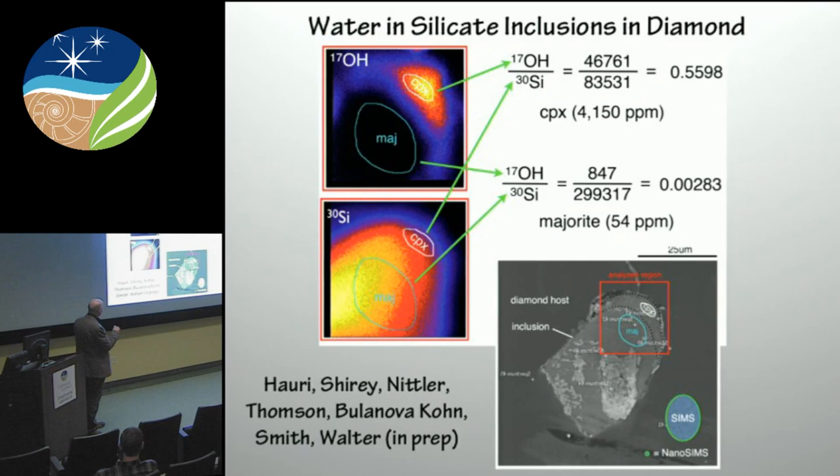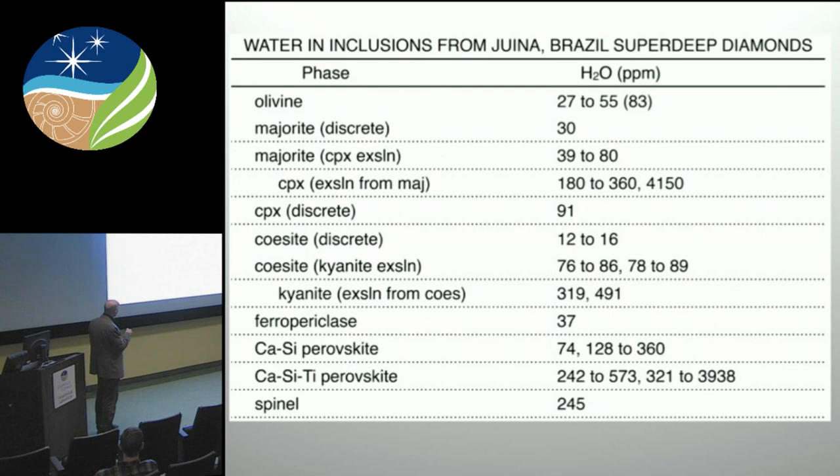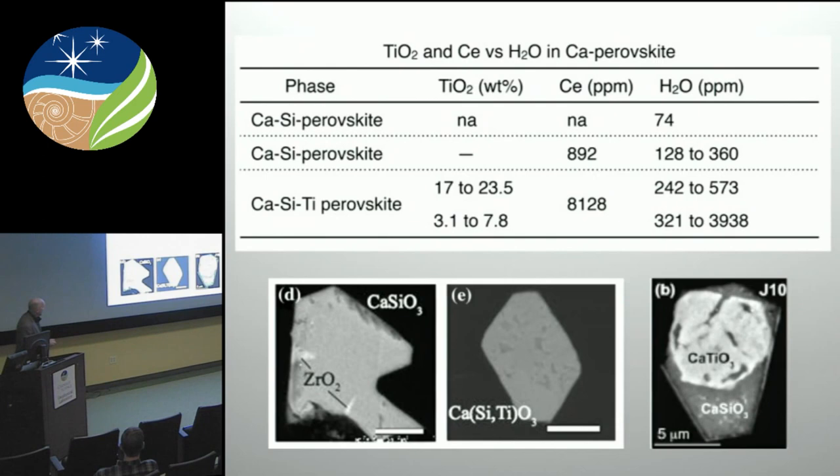We've been involved in a study with colleagues at DTM to do the same thing, and we have measured the water content in a number of silicate inclusions in diamond from Juína. This is an example of NanoSIMS mapping. We looked at a whole range of inclusions and found a wide range of water contents. When you compare these to known solubilities in these minerals, for the most part they are all under-saturated as far as we can tell — meaning that the water activity in the fluids or melts from which the diamonds crystallized was less than one.